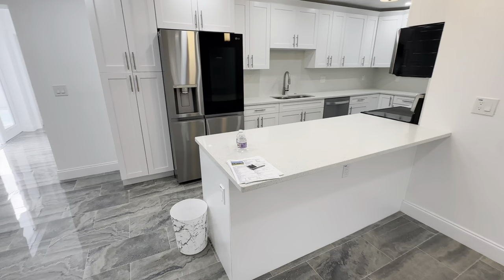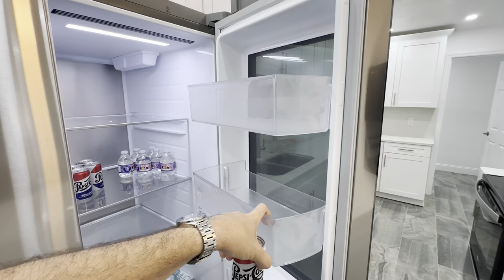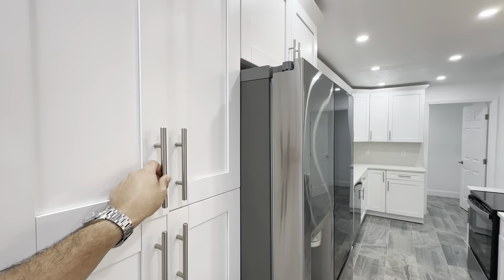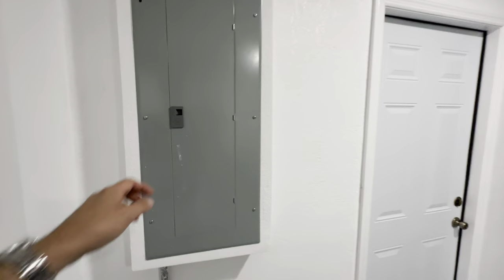Beautiful granite countertops with an overhang bay, and an incredible fridge — pretty cool with a see-through front. Very nice light fixtures, really neat how they've been set up. Nice cabinets, brand new, looking pristine. Shiny appliances throughout. This is a fully upgraded house — beautiful home at $520,000 with a single-car garage and updated electrical panel.